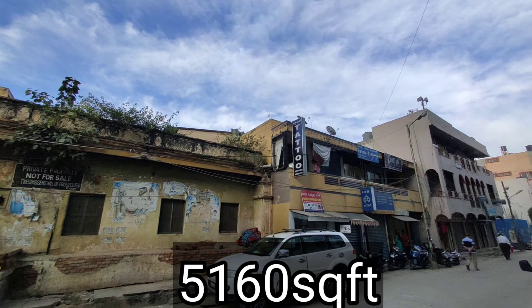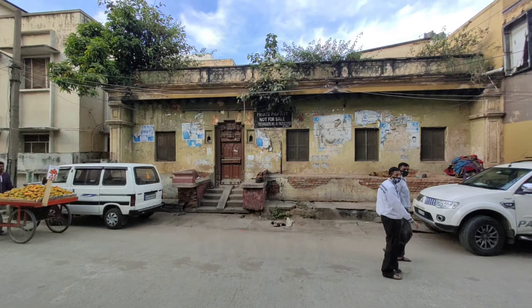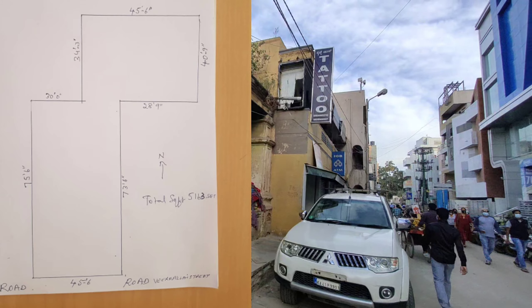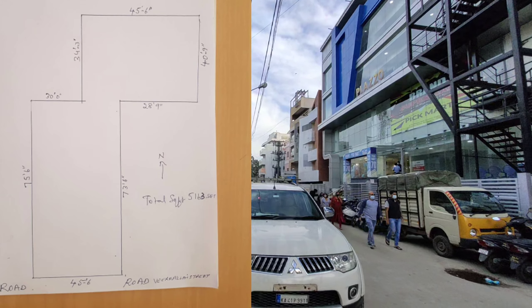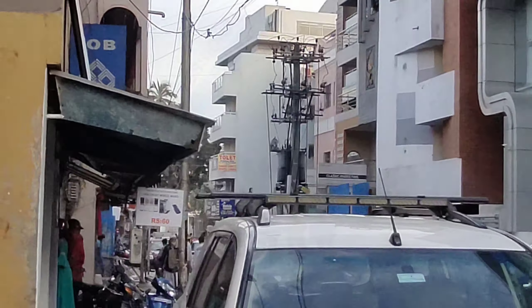It is S-shaped. So this is the property — total square feet is around 5,163. If you take total dimensions, it is 45, and depth is 113. If you include even that behind, then it comes around 74 behind this property, and total depth is 113. I will show you the map so that you will understand easily.